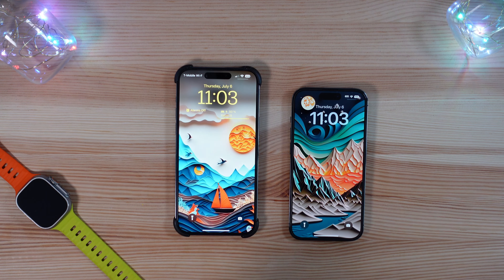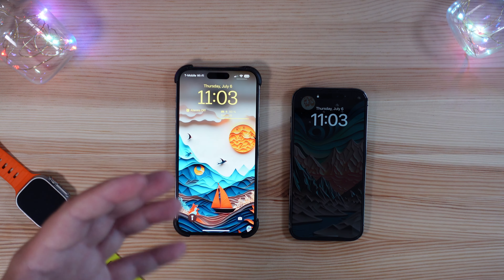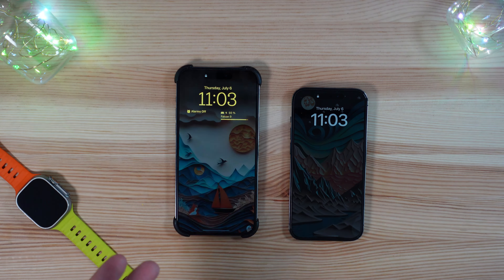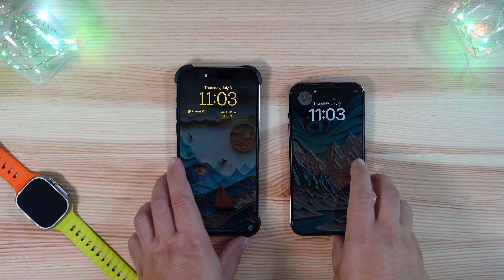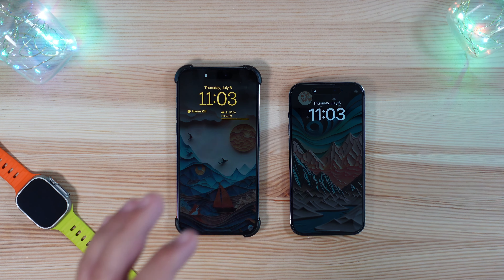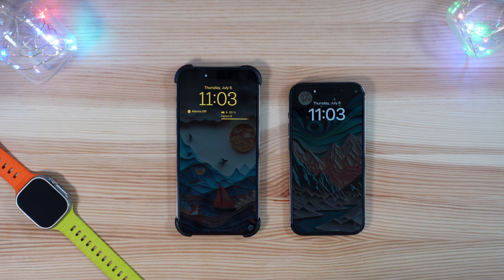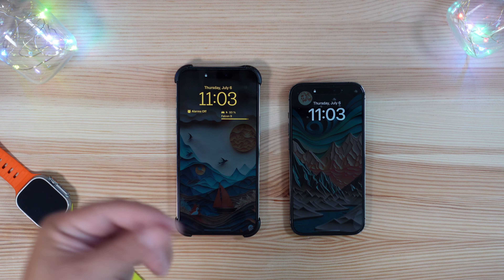Welcome back to Phones and Drones. We did our initial hands-on video letting you guys know iOS 17 Beta 3 was now available, but now I want to give you guys a side-by-side comparison from iOS 16 betas to iOS 17 Beta 3 and really talk about some of the small but updated features that are applicable in these builds.